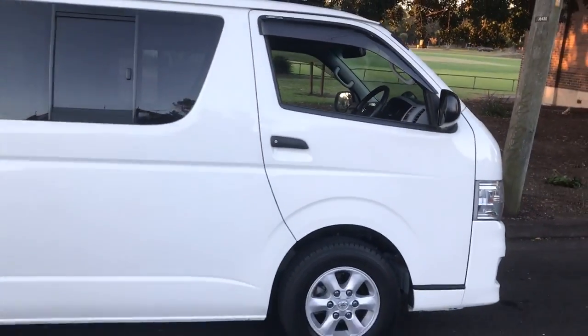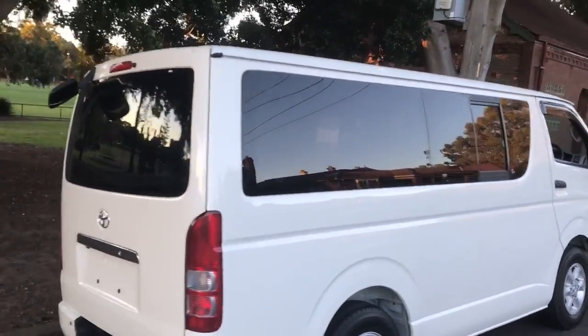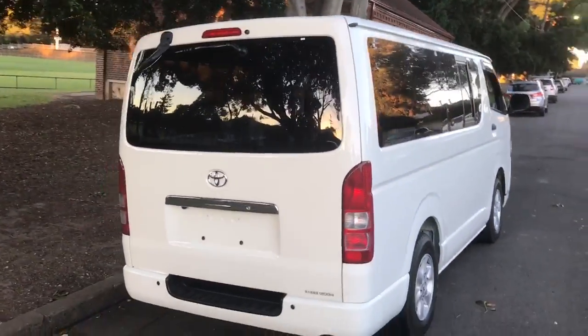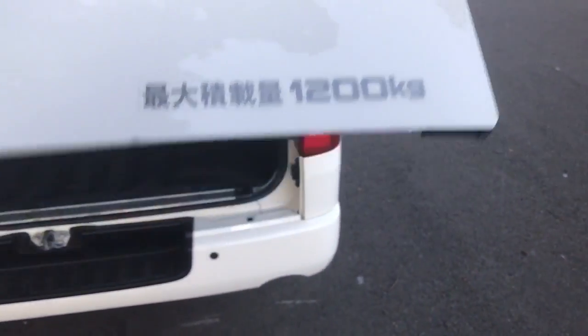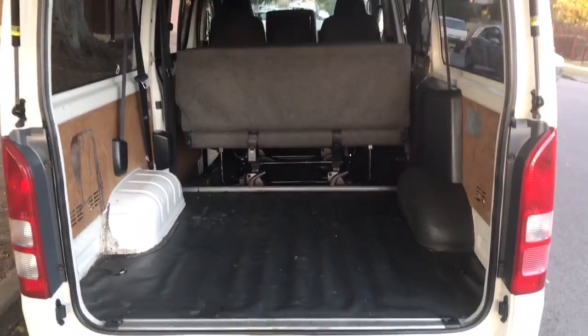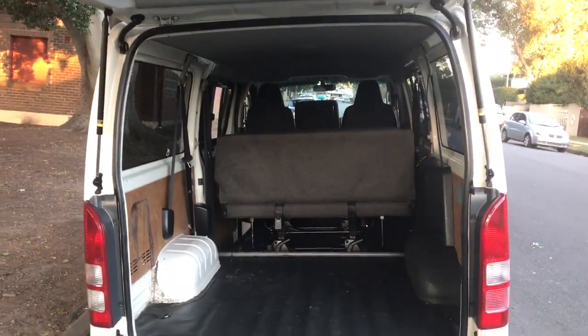I'll just do a walk-around on this car. Not only can you see nine people, but it's got a massive luggage compartment in the back. Tinted windows, so very hard to see what's in there — great privacy. Very good payload for the back, and look at the massive area you've still got in the back even with the nine seats in use.